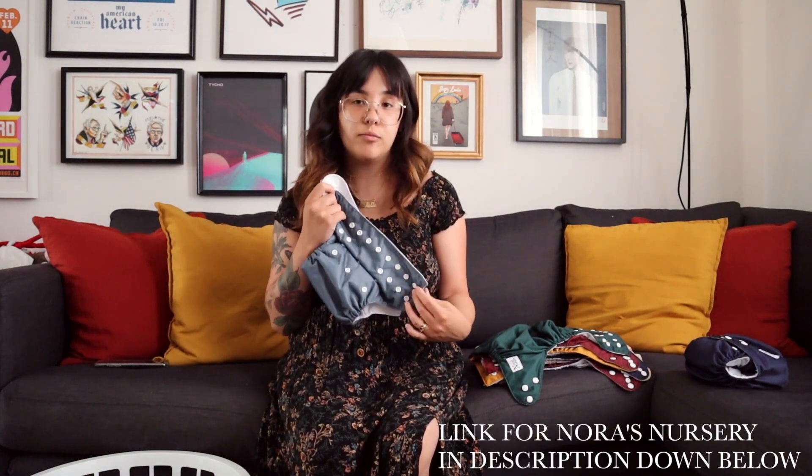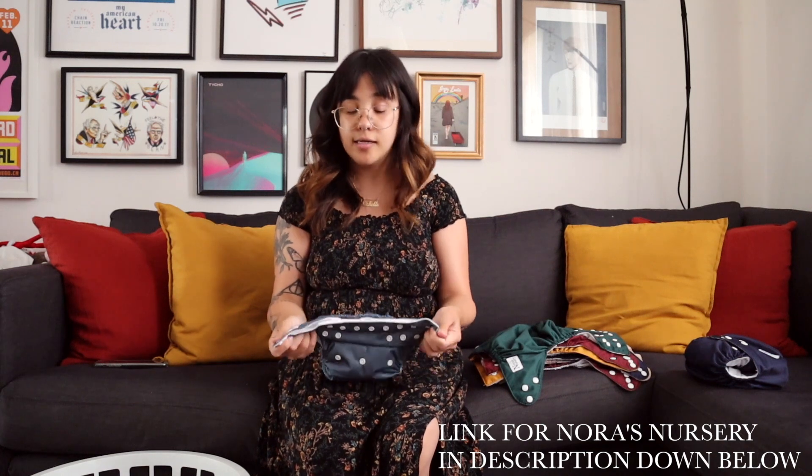We went ahead and picked the pocket diaper system. These are by a brand called Nora's Nursery — they're purchasable on Amazon and really affordable in my opinion. There are a couple of brands that are a little less expensive, but honestly I went with them because I liked their colors the best. I'm not a big fan of the printed ones — not because they're not adorable, but because I just think they're not as wearable.